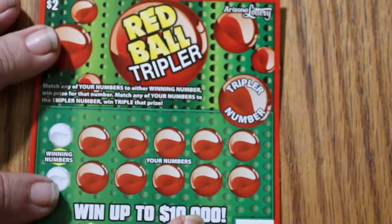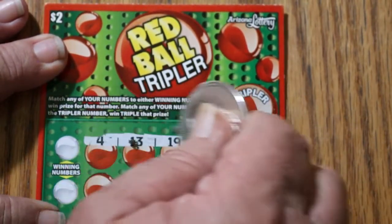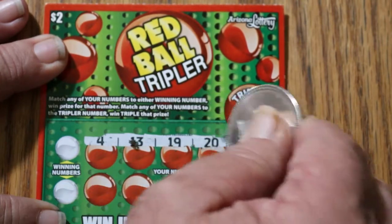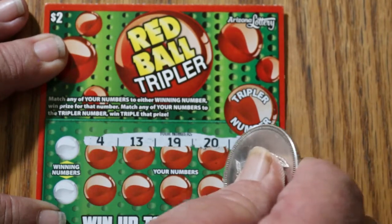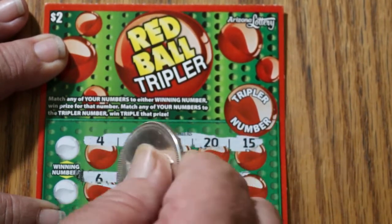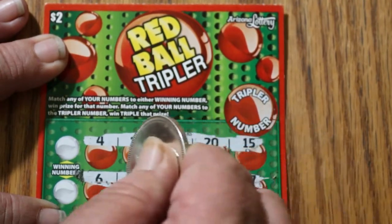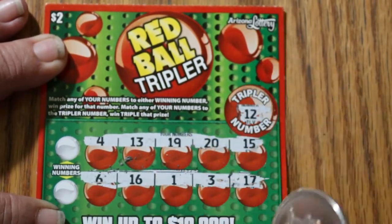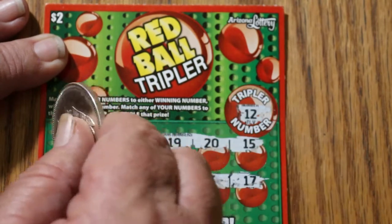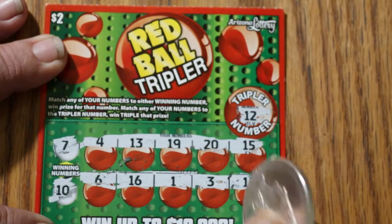Ticket 110. Numbers on the top row: 4, 13, 19, 20, and 15. Bottom row: 6, 16, 1, 3, and 17. The Tripler number is going to be 12, and we do not have a 12. The regular numbers are 7 and 10. No 7, no 10, nothing.